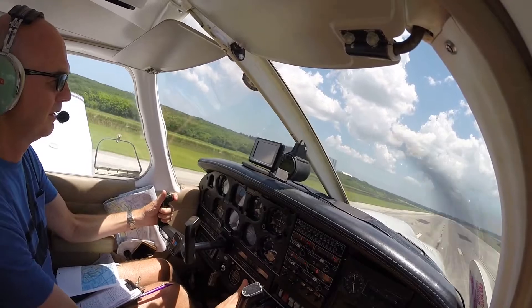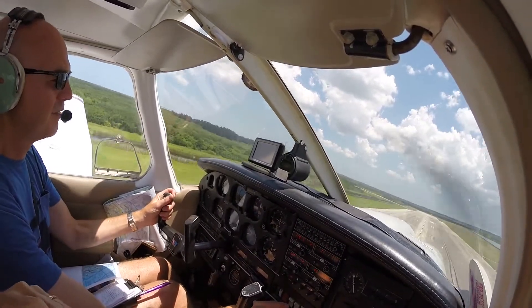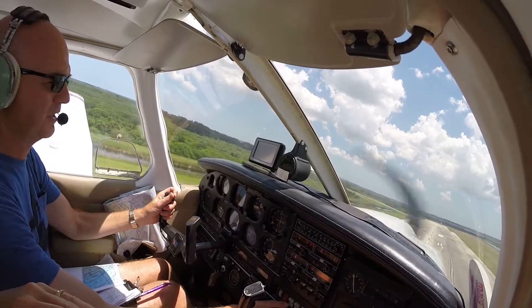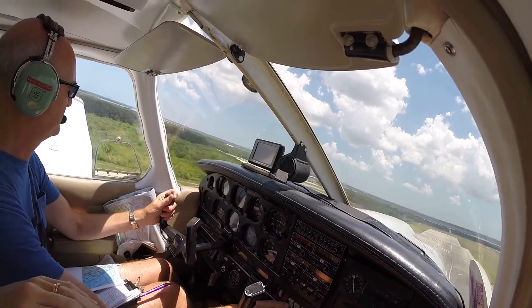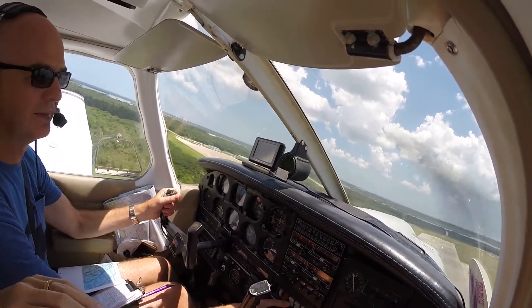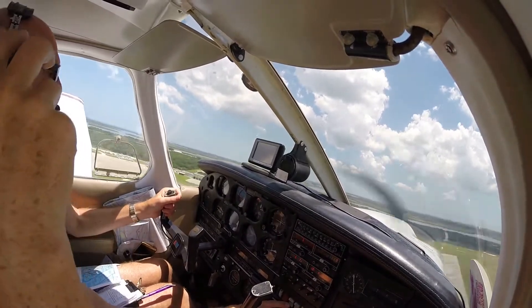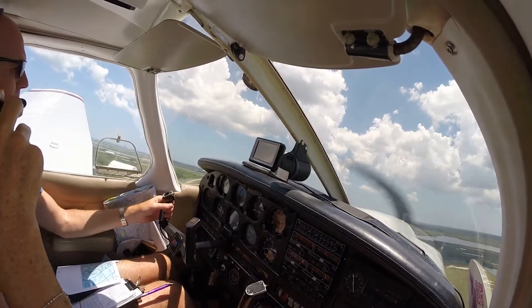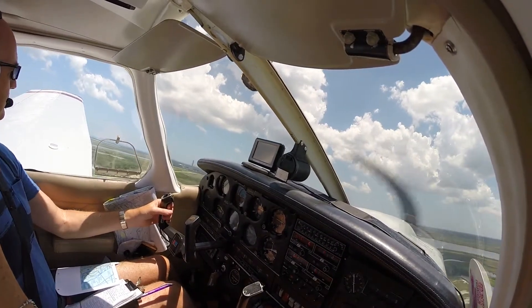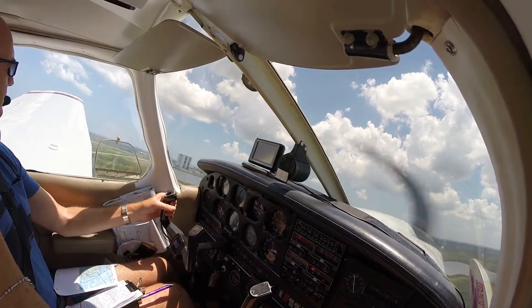I'm hearing the lights. I'm seeing the lights. Have a great day, 4102. What a treat. Hang on, I'll get you in the hangar.